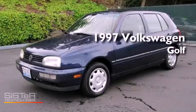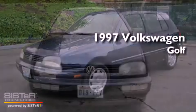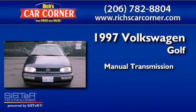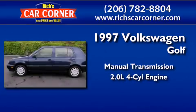This is a 1997 Volkswagen Golf. This compact has a manual transmission and an inline four-cylinder engine.